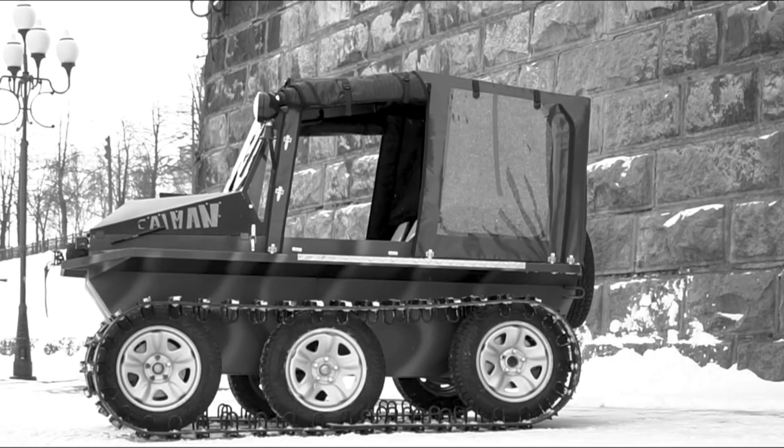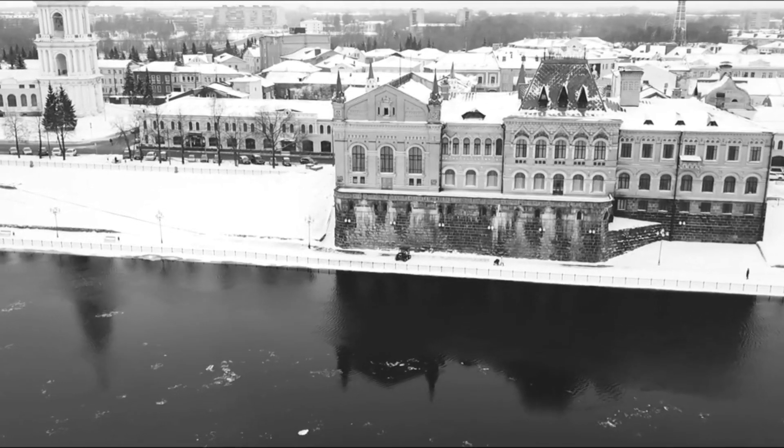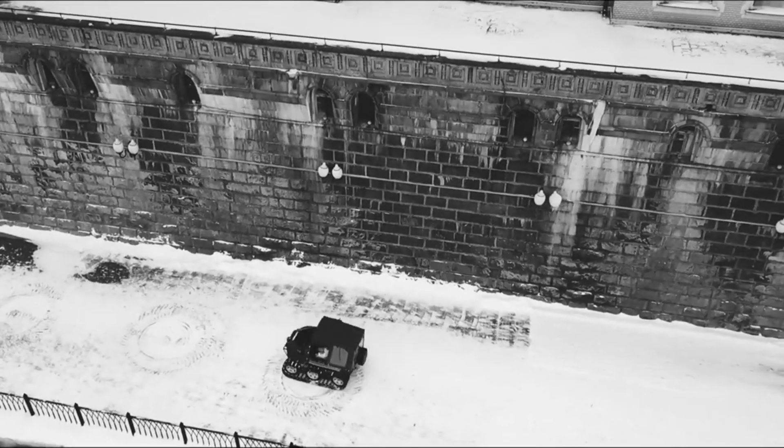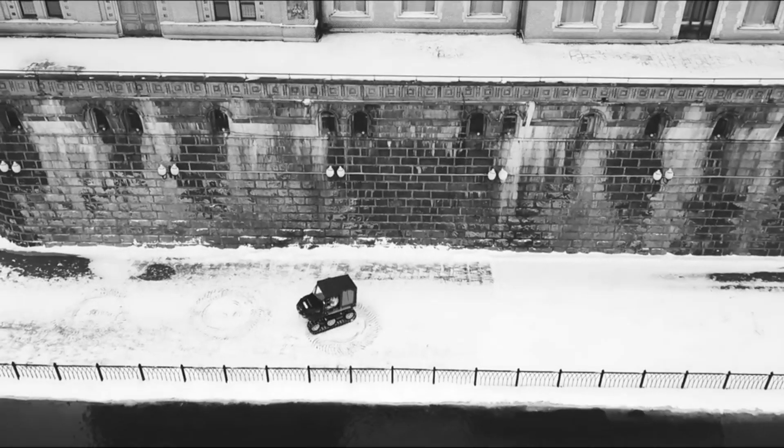With its ergonomic design and state-of-the-art features, the Kyman Expert is the ultimate choice for adventure seekers. From professional use to recreational fun, the Kyman Expert delivers unparalleled performance and reliability.